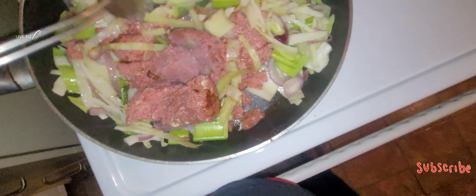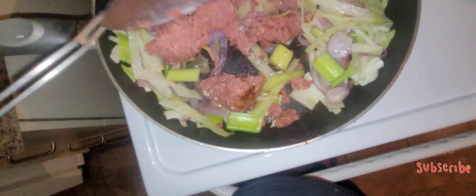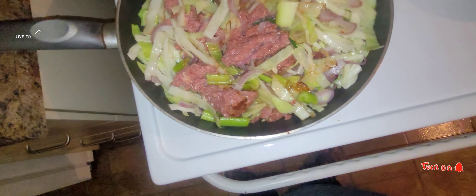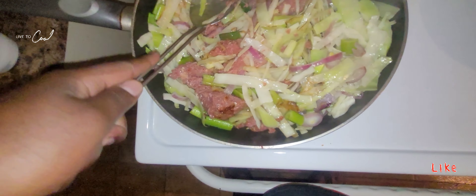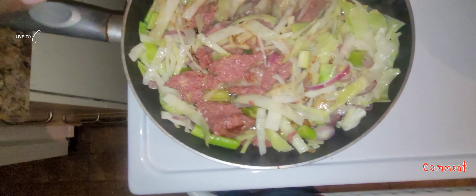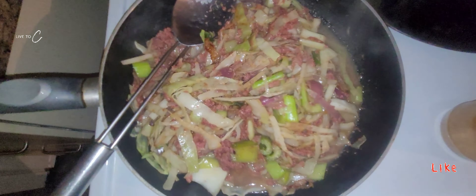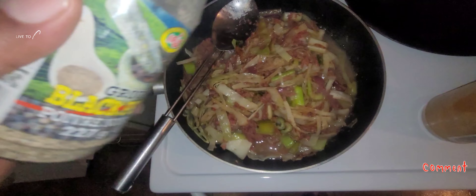Now we're gonna add the corned beef to the cabbage and mix it around a little bit, and make it all cook together for a good 10-15 minutes and the food shall be ready. Easy cooking one two three. Look at that — this is called fast food.